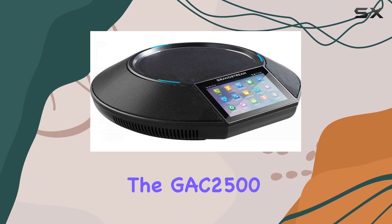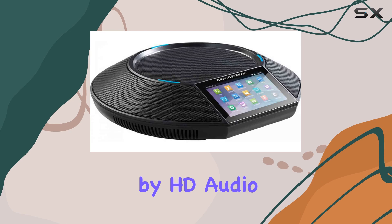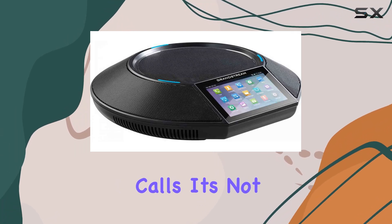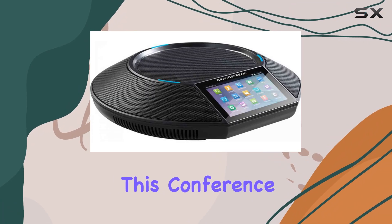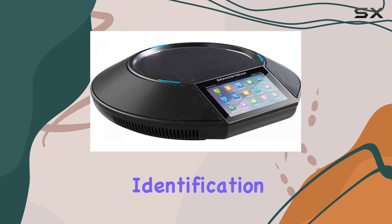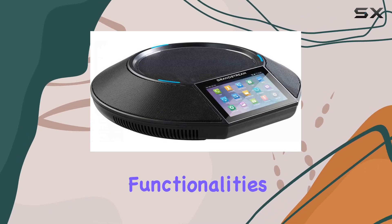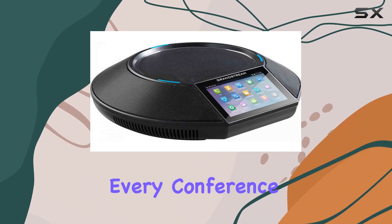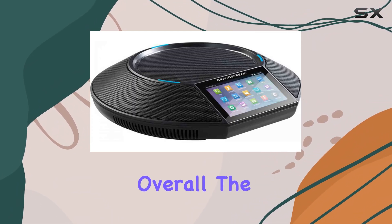From a design perspective, the GAC2500 boasts a modern aesthetic complemented by HD audio quality, ensuring crystal clear sound during calls. It's not just about looks — this conference phone is a productivity powerhouse, equipped with caller identification and digital answering system functionalities. These features streamline communication and enhance efficiency in every conference call scenario.